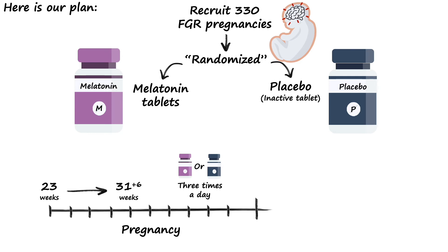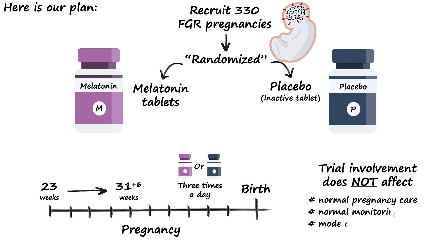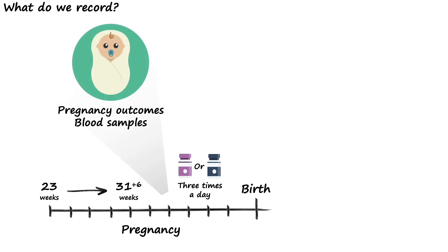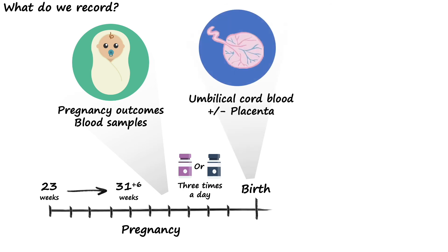Participants will continue on either melatonin or the placebo three times a day until the time of birth. It's really important to know that during this time, involvement in the trial will not affect your normal pregnancy care, the normal monitoring of a baby with fetal growth restriction, the mode of delivery you have option to, or the length of stay in hospital after delivery. During pregnancy, we keep in regular contact with you to record the progress of your pregnancy and to collect some blood samples for analysis later in the trial. Shortly after birth, we collect some blood from the placenta, and at some centres we actually ask to collect the placenta for further analysis.